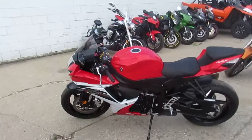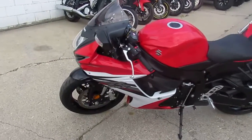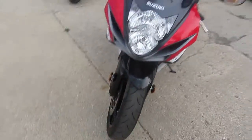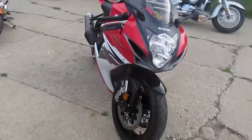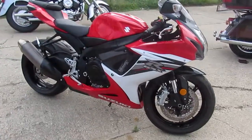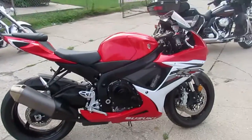Anybody looking for a great used sport bike, we got over 200 of them here at Approval Powersports. One we're doing a video on right now is a 2013 Suzuki GSX-R 600. This bike's only got 4938 miles and we got it priced right at $89.99.